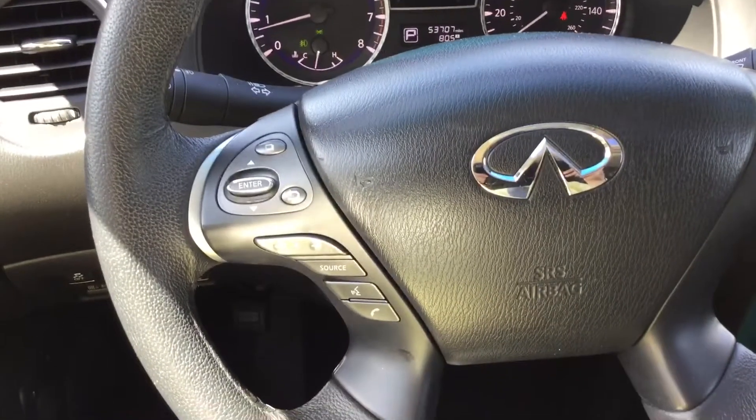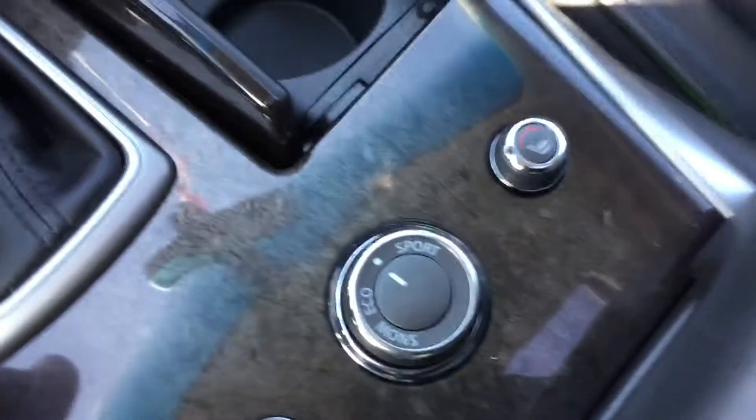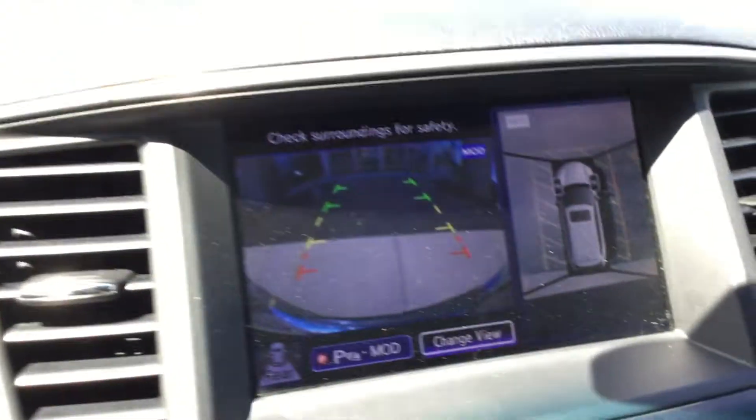Lots of components on here, on the steering wheel as well. Bluetooth capable, heated seats, as well as different sport mode, snow mode, and other modes. Easy-to-use shifter, and of course the backup camera.